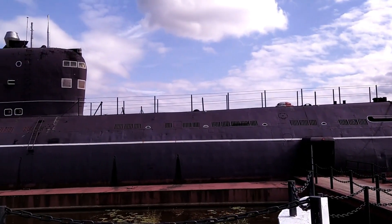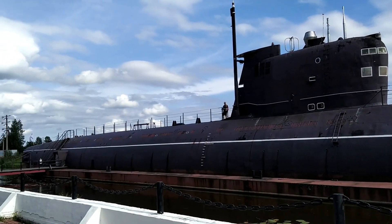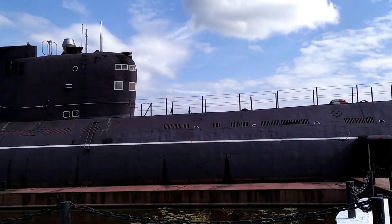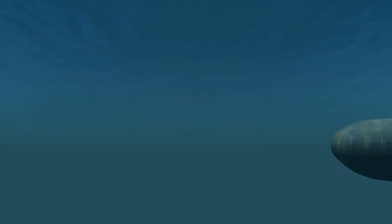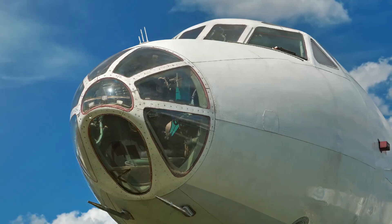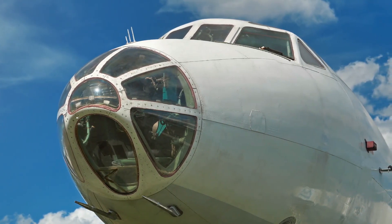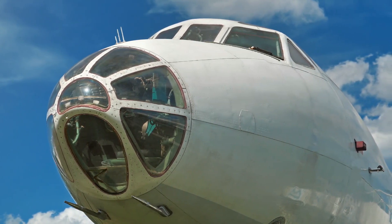She was armed with two SSN-15 Starfish RPK-2 Viyoga missiles, two SSN-16 Stallion missiles, six 21-inch torpedo tubes at the bow, and a standard load of 22 torpedoes. Her sensors included one Snoop Head Surface Search Radar and one Shark Gill Low-Frequency Active Sonar. The submarine could go 14 knots on the surface and about 30 knots underwater. Her propulsion system was made up of a 190-megawatt OK-650 B-3 pressurized water reactor, two steam turbines, and a seven-blade propeller.